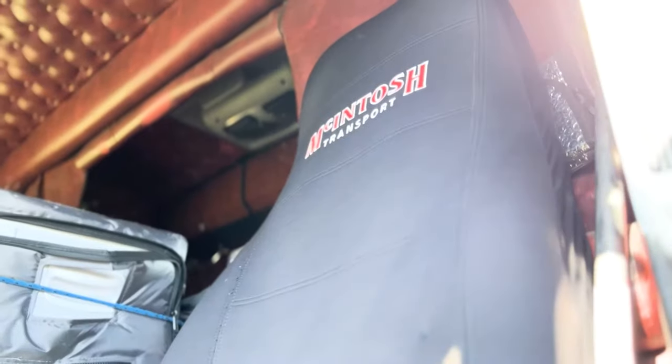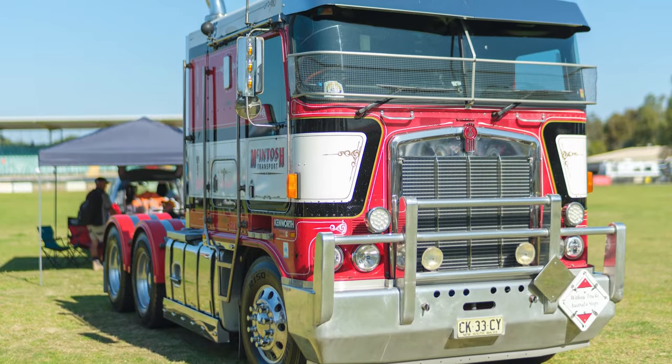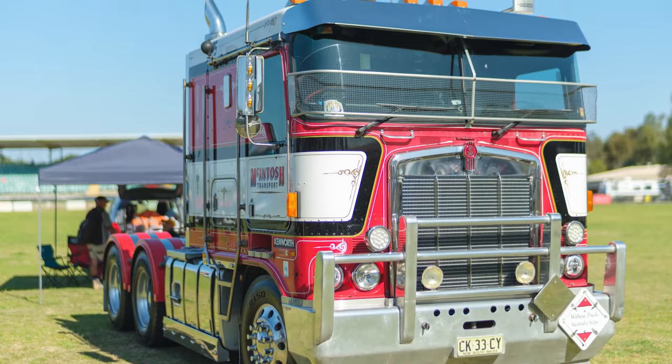I had these seat covers made up. They've got embroidered McIntosh Transport on them. They've come out alright, I'm pretty happy with that. It's a good truck.